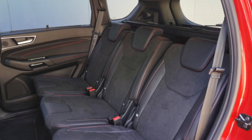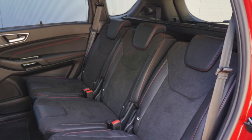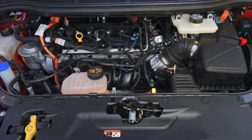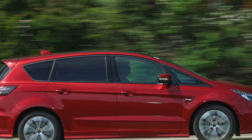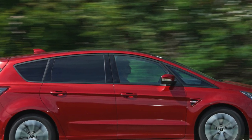Another downside to the S-MAX's relatively sporty looks is a slightly compromised third row of seats, due to the reduction in roof height and sloping roofline. This will only be a problem if you regularly carry taller people back there or need to carry luggage for five as part of a family holiday. If that's the case, there's always the Galaxy to consider.